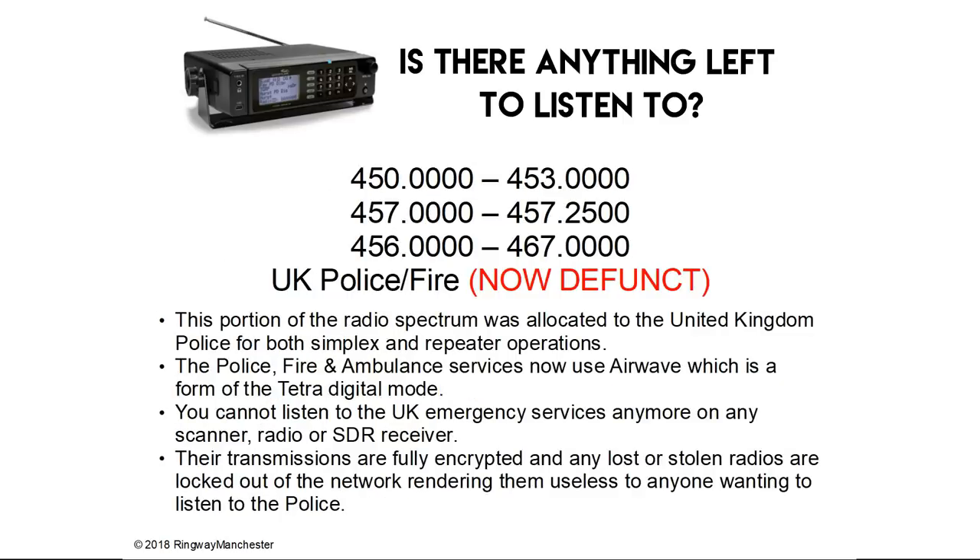450 to 453, 457 to 457.2 and 456 to 467 MHz was the UK Police, Fire and Ambulance Service, which is now defunct. Like the VHF portion, this UHF portion was allocated to the United Kingdom police for both simplex and repeater operations. The police, fire and ambulance services now use Airwave — a form of Tetra — and you cannot listen to UK emergency services on a scanner, radio or SDR receiver. The transmissions are fully encrypted and any lost or stolen radios are locked out of the network, rendering them useless.